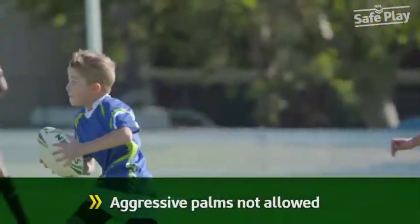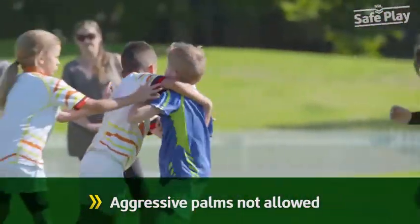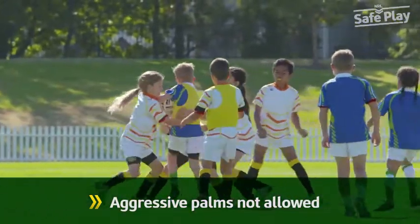Similarly, the ball carrier also has responsibilities and may not thrust an arm out to contact a defender on the head or neck. Where palming an opponent is aggressive and dangerous, a penalty may be awarded.